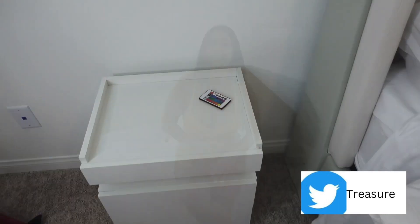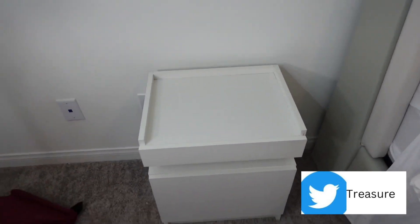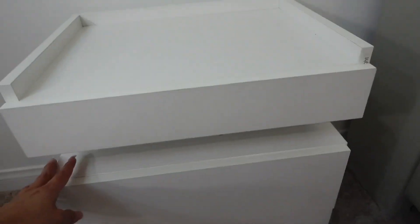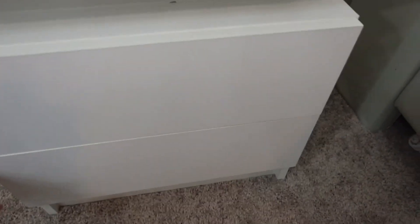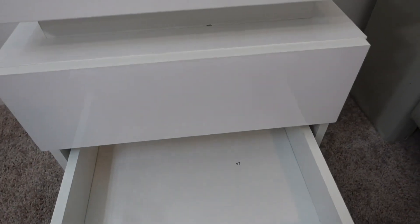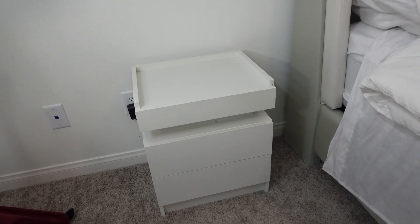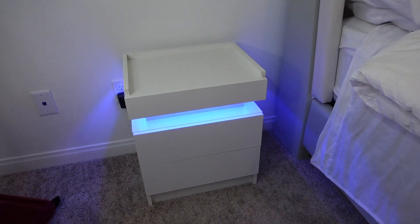So let me go ahead and show you how it turns on. Alright guys, so this is my nightstand and it comes with two drawers. Alright guys, so the best part of these nightstands is...